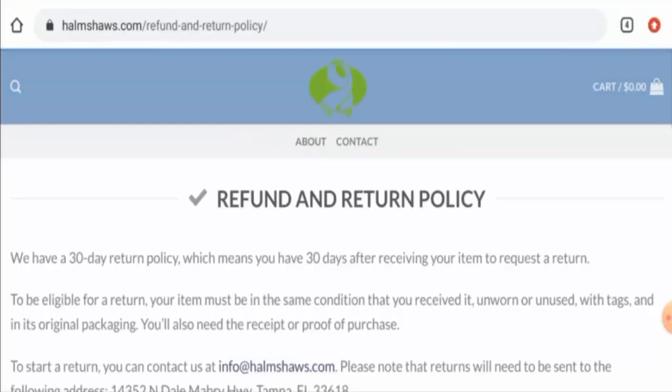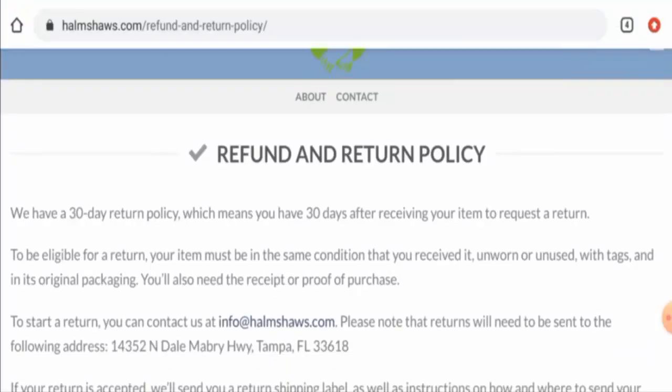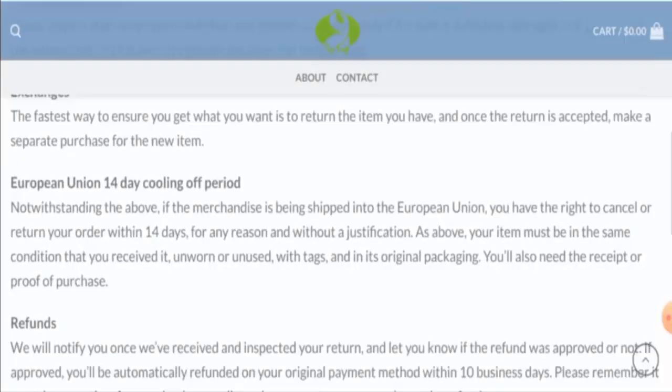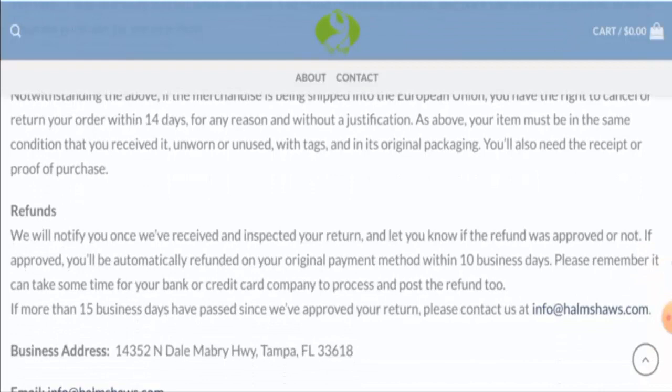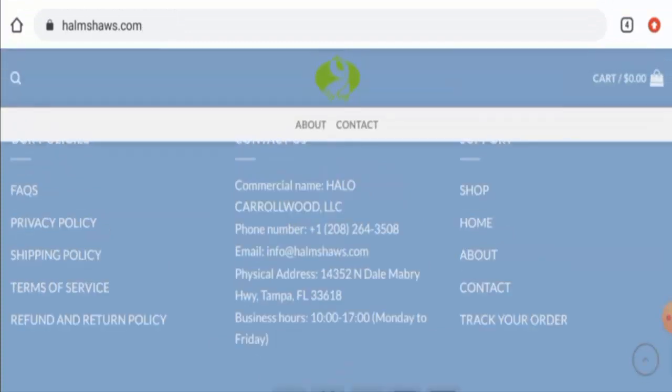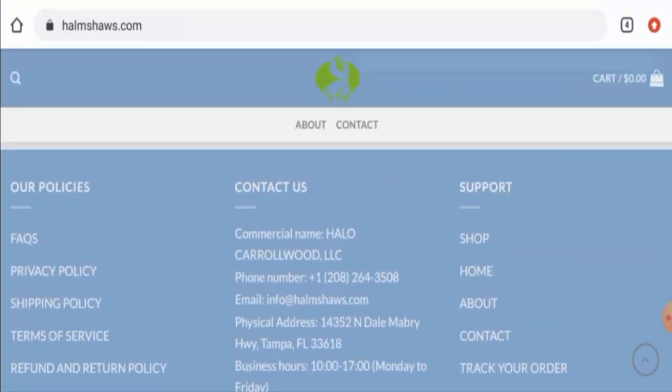Now let's check their return and refund policy. If you wish to return your product, you have 30 days. Once approved, your refund will automatically be applied to your original payment method within 10 business days. Do comment about your experience with the return or refund of the product. For return or refund issues, check our description area — there you will find the link through which you can solve your money issues.